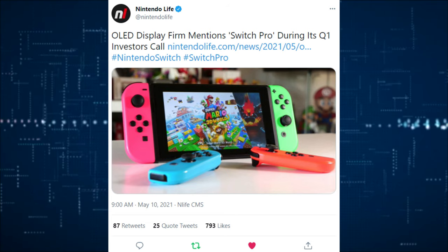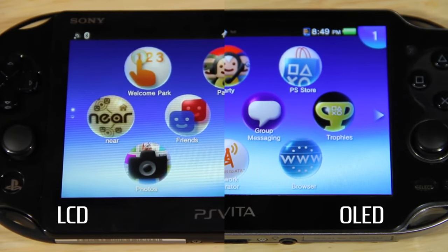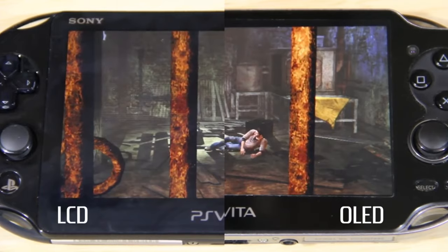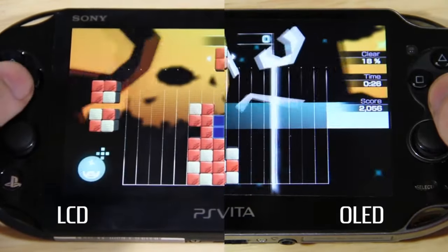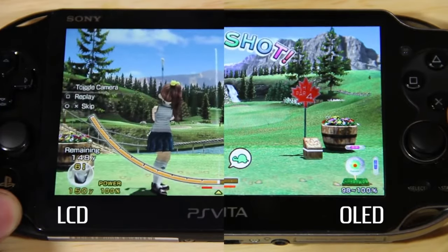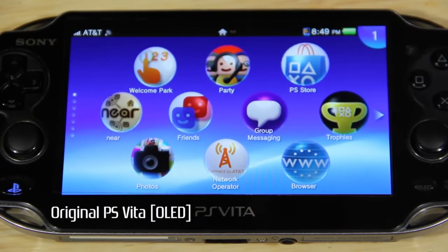Moving on to some Nintendo news, we have an OLED display firm mentioning a Switch Pro during its Q1 investors call, which means we're going to get a Nintendo Switch Pro. All we know as of now, confirmed, is that it will have an OLED display. OLED screens are better — that's all. The original Nintendo Switch still works quite well. So if you have an original Switch and the only change for the Pro is going to be an OLED screen, I wouldn't say it's going to be anything drastically worth getting. It's not like you're going from 480p to 1080p or 720p up to 4K.